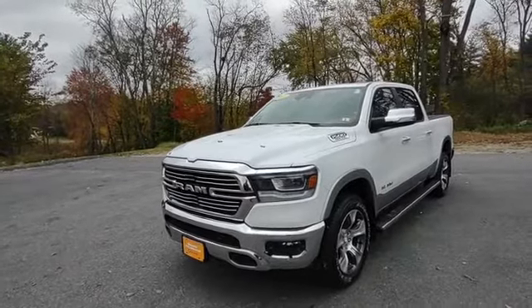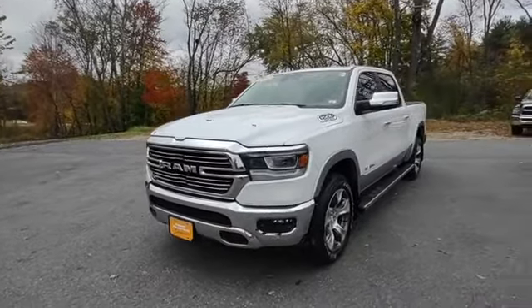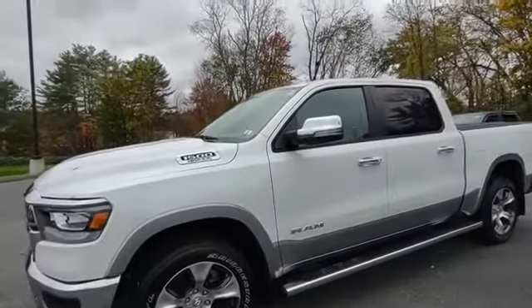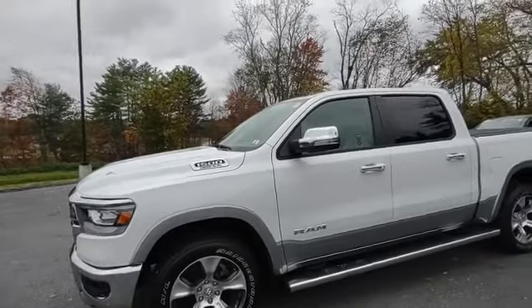Got LED headlights, LED fog lights, and the front park sensors. Got the chrome appearance package. This is the two-tone white with the gray at the bottom.